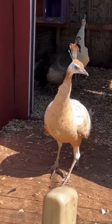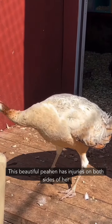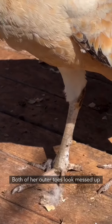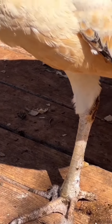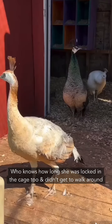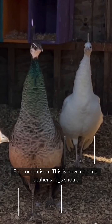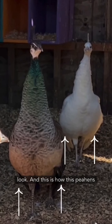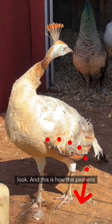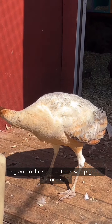It looks like the bone is out of place. This beautiful peahen has injuries on both sides of her legs — you can see both of her outer toes. For comparison, this is how a normal peahen's legs should look, and this is how this peahen's leg looks. When she walks, she swings her leg out to the side.